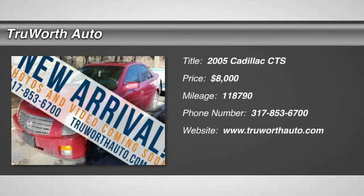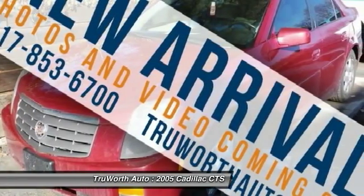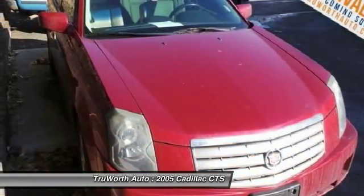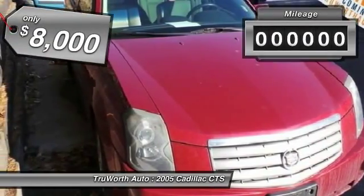The 2005 CTS. The CTS is a well-sorted blend of all-American style and European-inspired tuning with a cutting-edge design. The luxury CTS blends elegant styling, performance, and exceptional fuel economy, and is priced below $10,000.